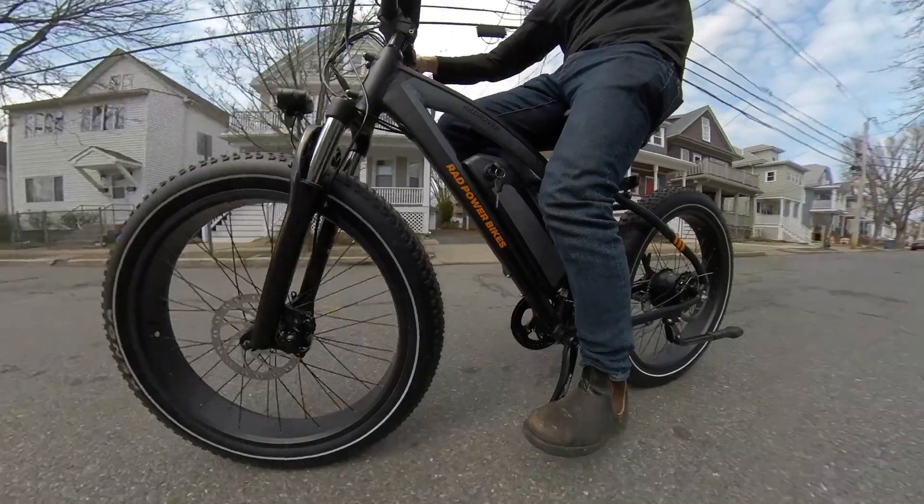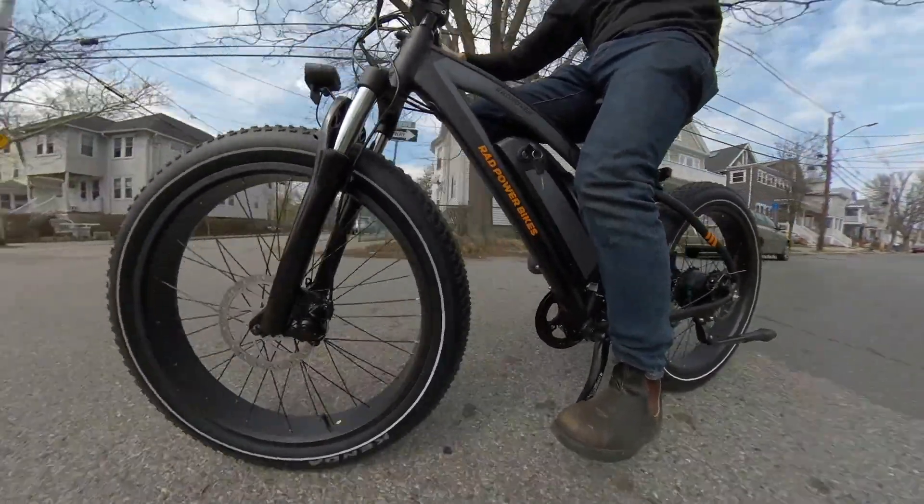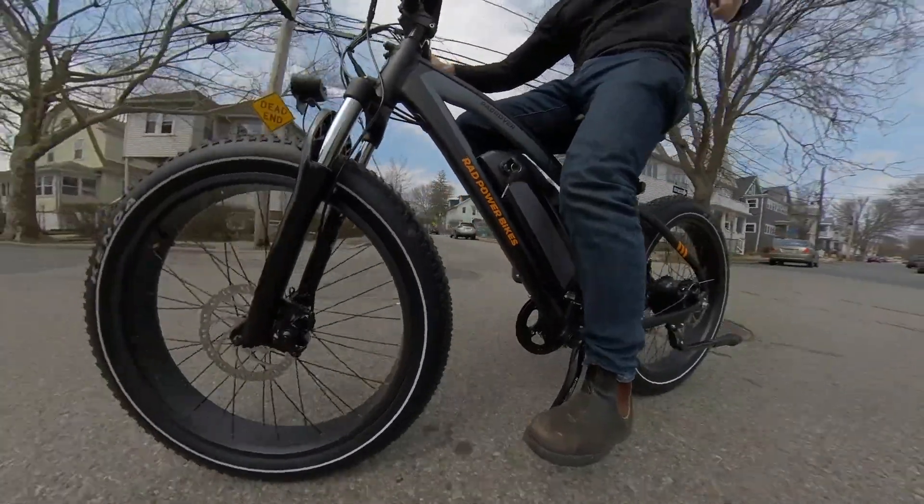Rad Power Bikes are really good value. The parts quality is somewhere in the middle — not amazing, but decent enough for what the bike does. For bikes that go 20 miles an hour, you don't need hydraulic brakes. You get big 48-volt, 14-amp-hour batteries, so you get a good amount of range. It's just a good bang-for-your-buck situation. Additionally, if you want to take another $50 off any of their bikes, you can use the link in the description below.